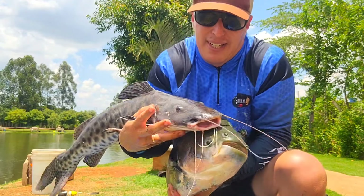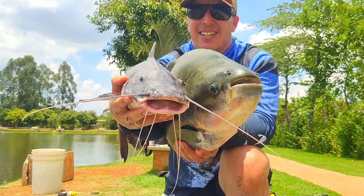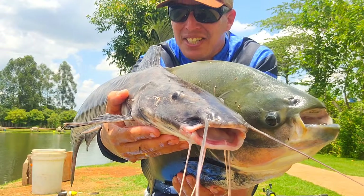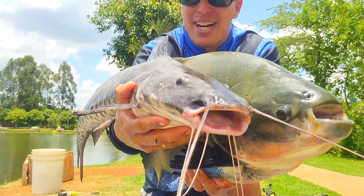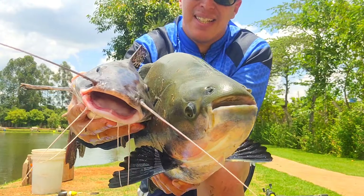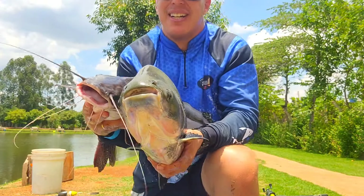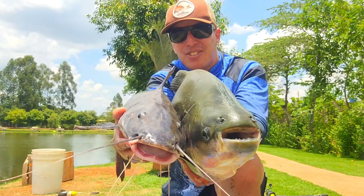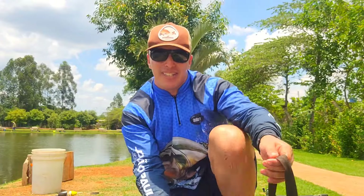Dublezinho de última hora! Você está maluco. Olha a agulha desse peixe, família. O brancão era bonito, ia ser um triplê, galera. Mas o anzol sem fisga e a pele cobre bastante o anzol. Pescar sozinho não é fácil, família. Chama nesse dublezinho que você só vê aqui no nosso canal. Mais um pesqueirinho novo. Galera, pesqueiro sensacional. Bora soltar o bichinho e vamos pescar.